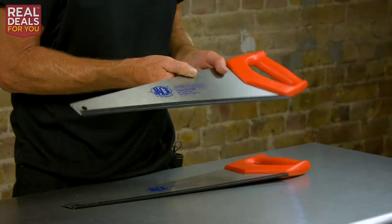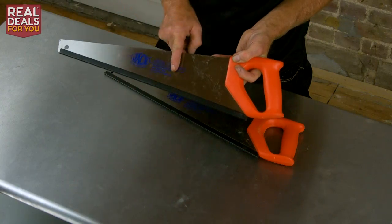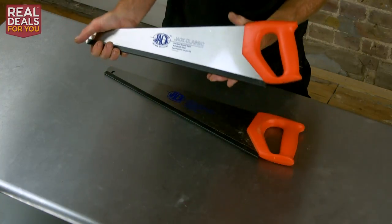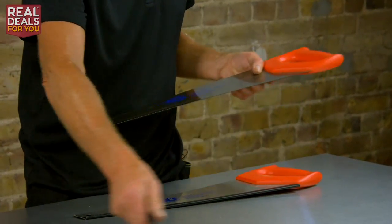One of the reasons is that the steel on these saws is really good. It is made in Denmark — very unusual these days to find things made in Europe. It's a very high quality saw: eight teeth per inch, and it's precision ground and hard point.